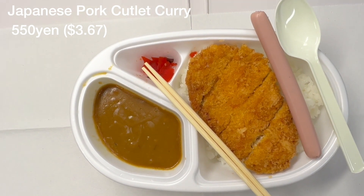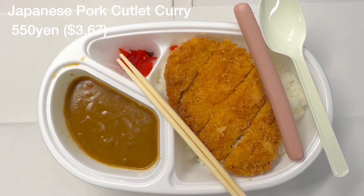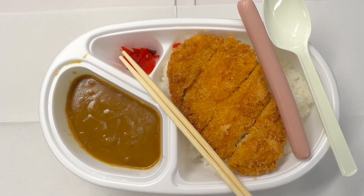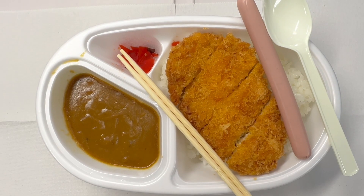Today's Japanese lunch is Japanese pork cutlet curry, 550 yen, about $3.67. This is what today's Japanese pork curry looks like — simple, nothing else: a fried pork cutlet on top of Japanese sticky rice.